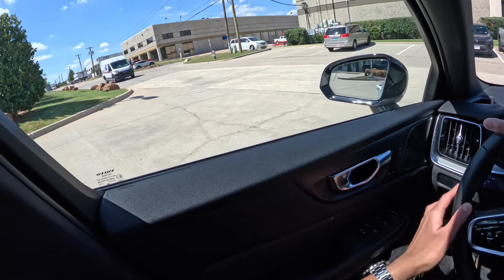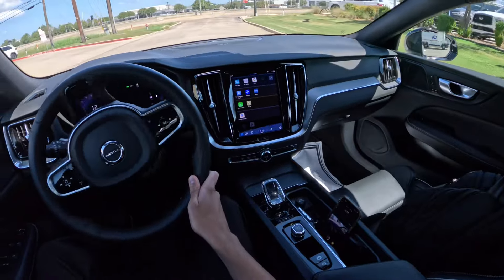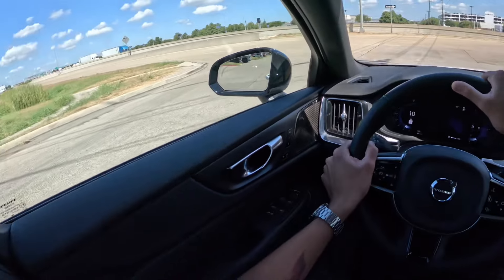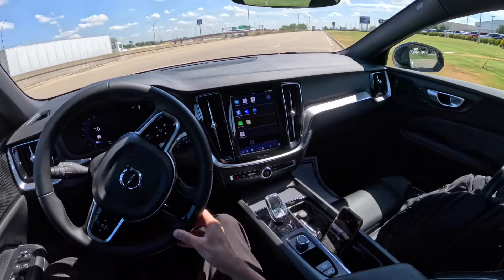Volvos are just non-controversial. They're very conservative with styling and the way they do things, and there's really nothing that would make someone say bad things about the cars. They're really nice, really nice looking, really comfortable — just nice cars.